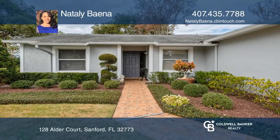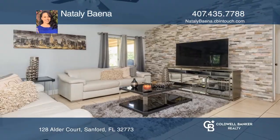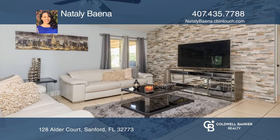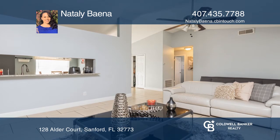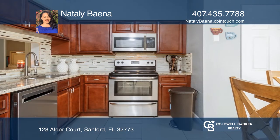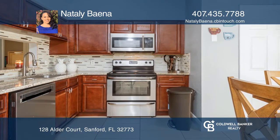This 1,300 square foot home offers a 3-bedroom, 2-bath, open floor plan, vaulted ceilings, and no HOA. It features fresh paint inside and out, an eye-catching stone accent wall, and tile throughout.